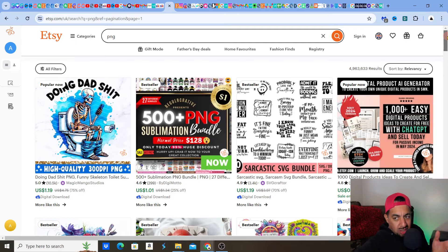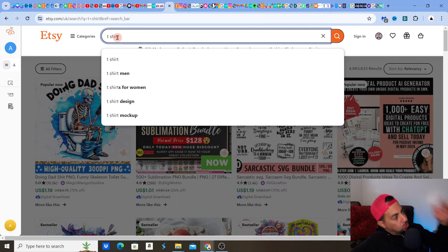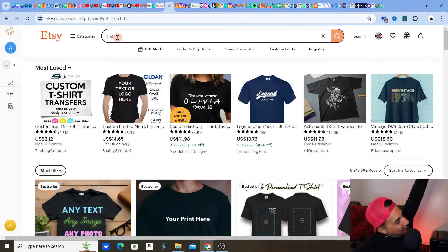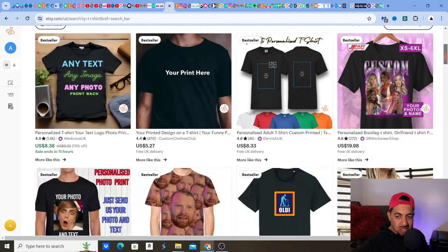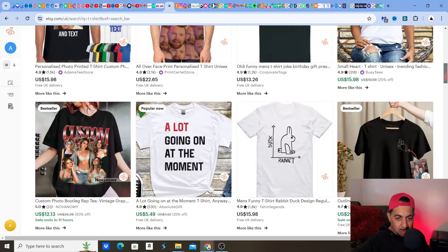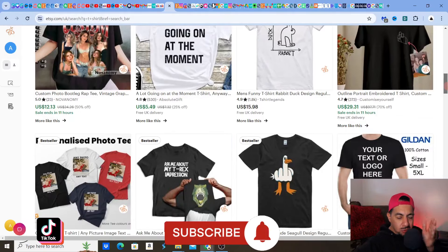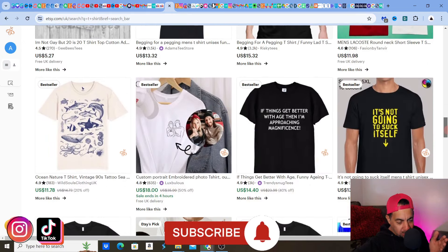Bestseller is another sort of clue that Etsy gives you. But if you want other ideas to help you find or create those trends — once you've found a design or idea that you like, it can be anything. I could go t-shirts. Look — boom, t-shirt — and I'm going to get the same scenario. Let me guess: bestseller, popular now. And there you go — these are the t-shirt designs that are selling. Bestsellers, popular nows, Etsy's pick, same scenario.